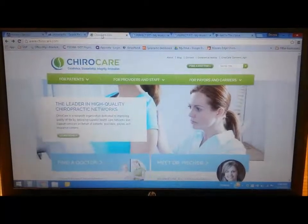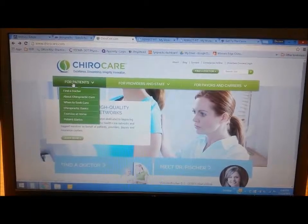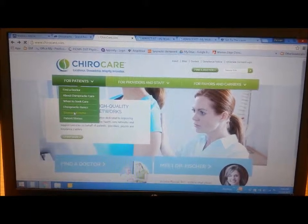The third resource I wanted to share is www.chirocare.com. If you go to the 'For Patients' tab and click 'Exercise at Home,' this is the site I use with all my patients when I give exercises.